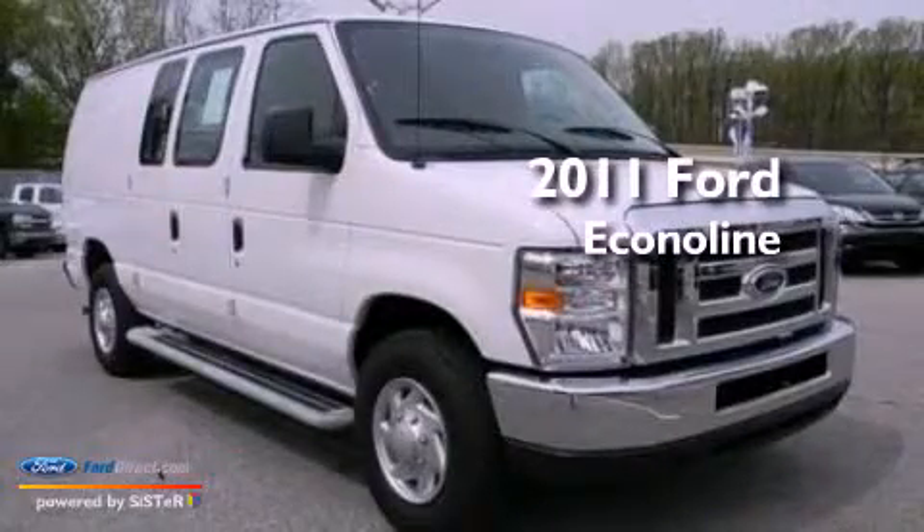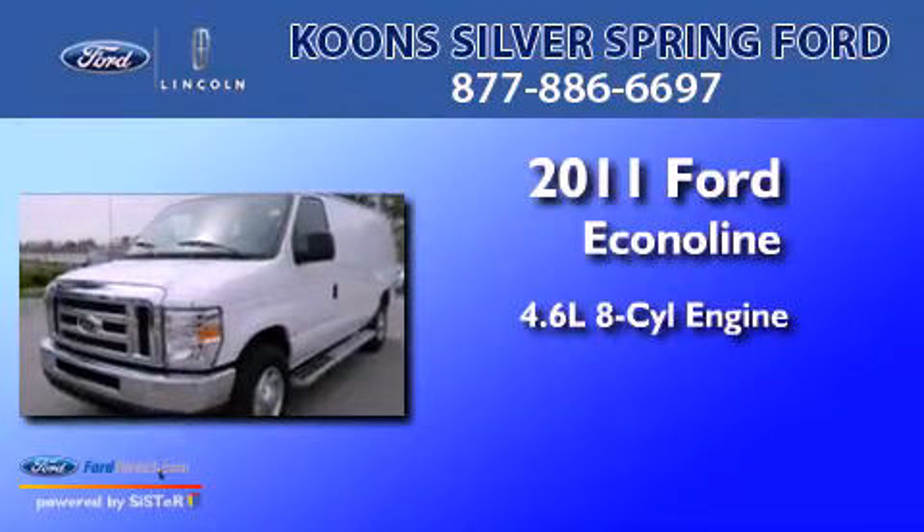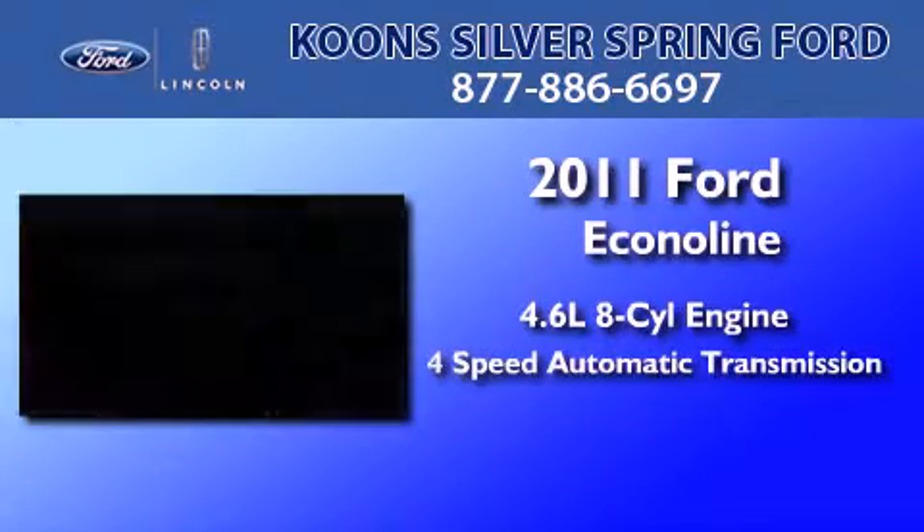This is a 2011 Ford Econoline. It has a 4.6-liter, eight-cylinder engine and a four-speed automatic transmission.